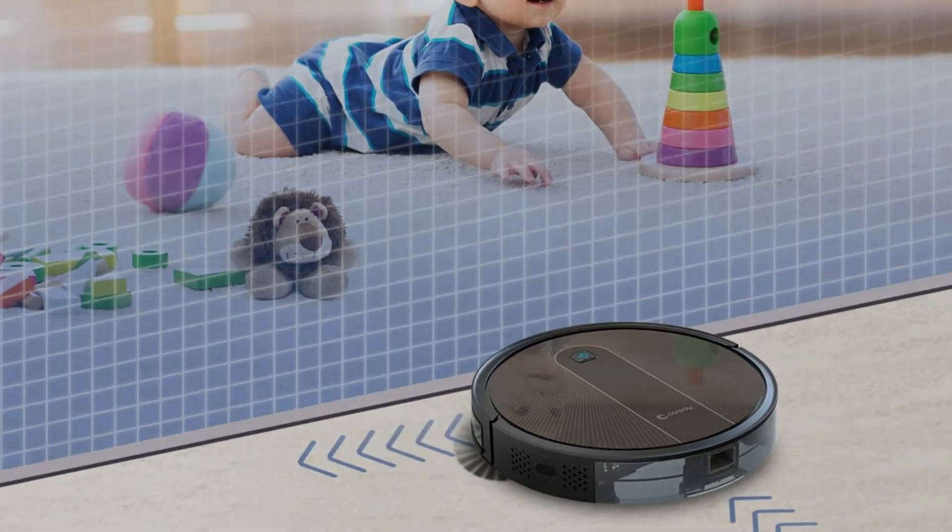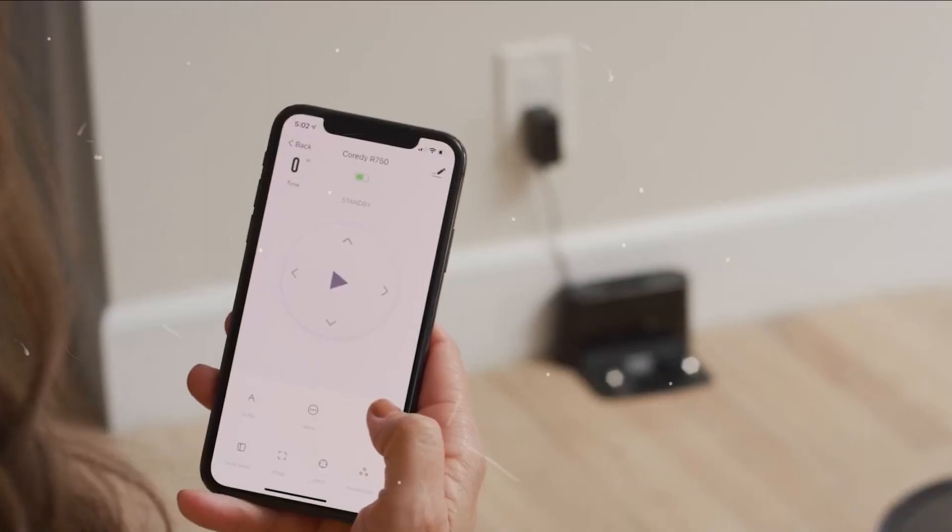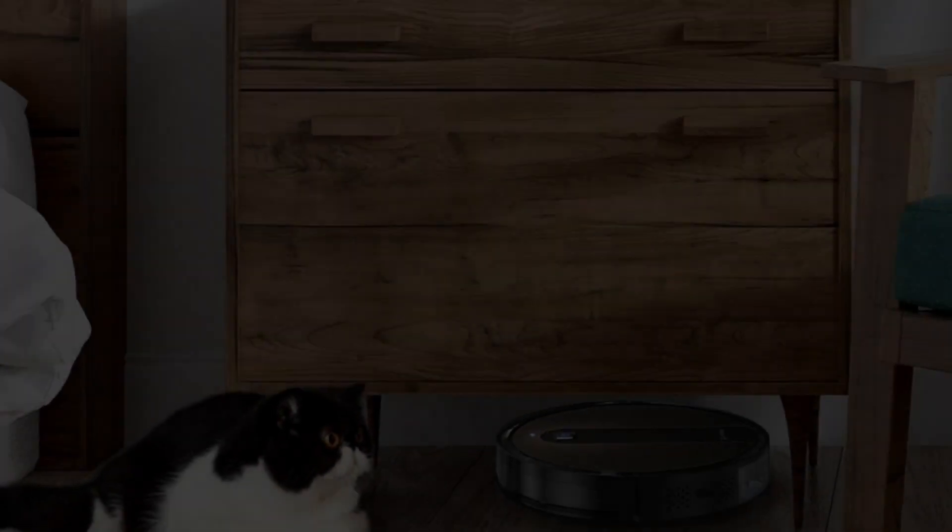The R750 Robot Vacuum Cleaner supports Boost Intellect technology, which enables it to automatically increase suction power within seconds when carpet is detected. It moves effortlessly from hard surface floor to carpet, and once off the carpet, normal suction returns. Upgrade vacuums up to 2200 Pa max pure power suction strength for an impressive clean.